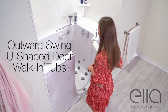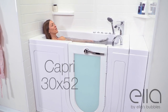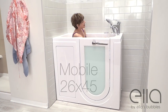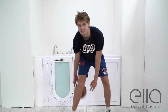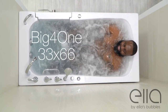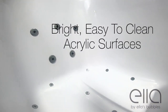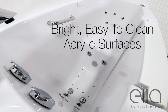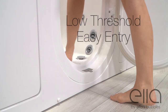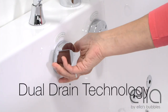Ella presents its outward swing U-shaped door walk-in tubs: the Capri, the Lounger, the Front Entry, the Mobile, the Shack, and the Big For — one of the largest walk-in tubs in the world. Each tub has a bright, easy-to-clean acrylic surface, a low threshold for easy step-in, and a textured floor for added safety.